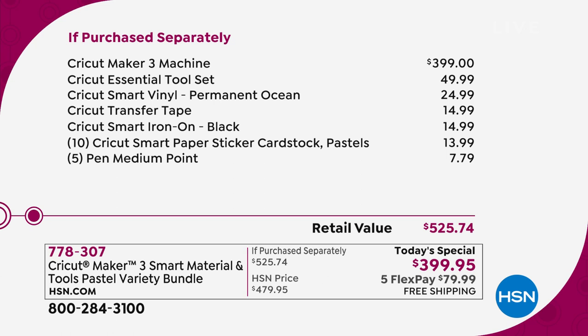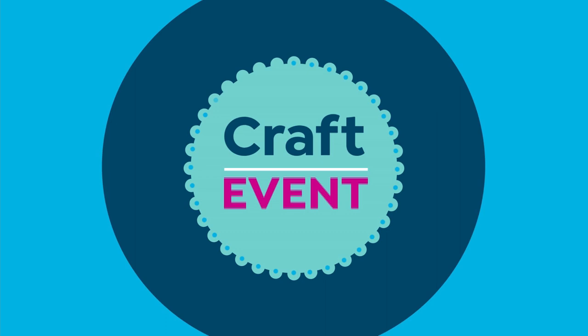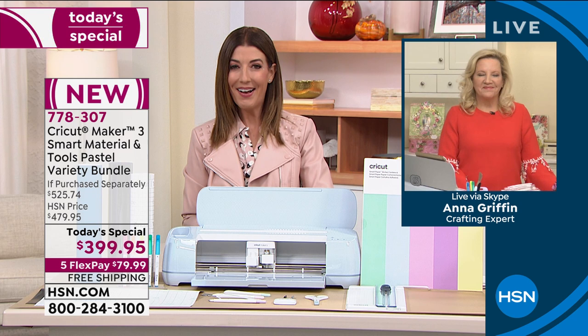You're getting smart vinyl, transfer tape, smart iron-on material, and cardstock in beautiful pastel colors — 10 sheets of those — and you're getting five of the beautiful gel pens, and some wonderful materials to get you started with practicing. Let's bring in Anna Griffin. 20 years' experience, she is the president of Anna Griffin, Inc., bringing you premium design, scrapbooking, and wonderful crafting supplies here on HSN.